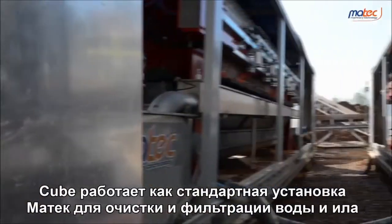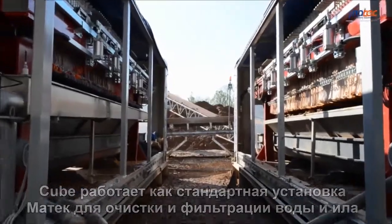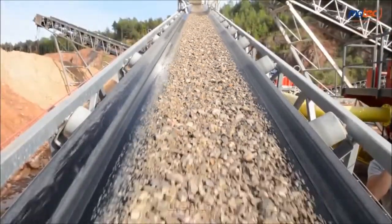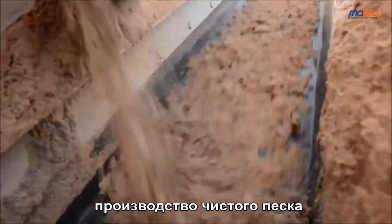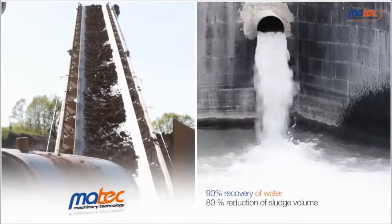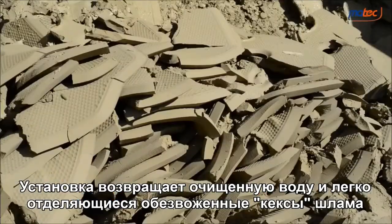The Cube works as a standard Martek plant for the purification and filtration of water and silt from industrial processes such as soil washing, dredging, aggregates washing, and clean sand production. The plant gives back clarified water and dry mud cakes, easy to dispose of.